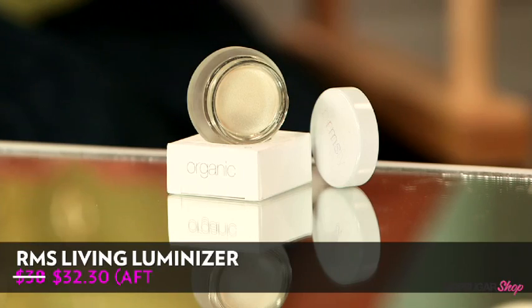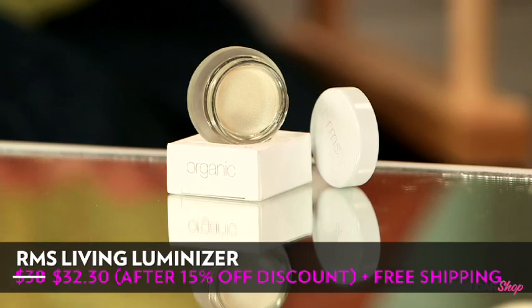We both really love this product, and so do Giselle and Miranda. We know that you're going to love it too. All of the products featured on PopSugar Shop are ones we really stand behind. When you get the Living Luminizer, you'll also get 15% off plus free shipping, available at dermstore.com. Kirby, thank you so much for being here. Thank you, Brandi — always a pleasure. And thank you so much for watching PopSugar Shop. I'm Brandi, and we'll see you next time.